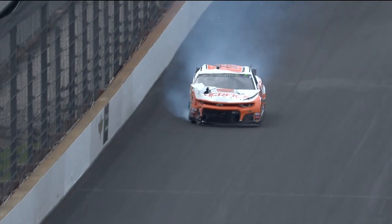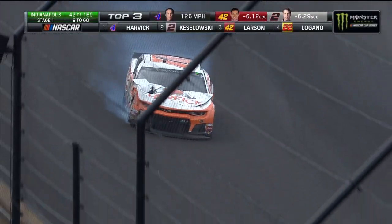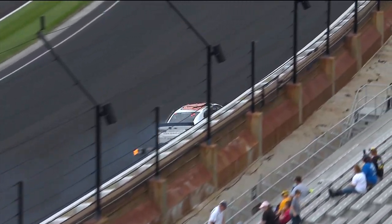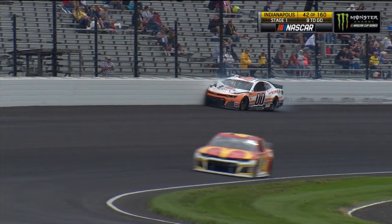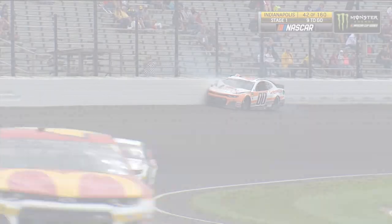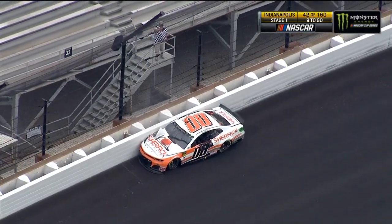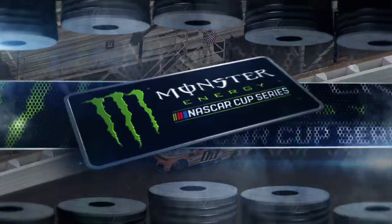Trouble in turn number one. Hard contact for Ryan Blaney — make that another car slamming into the outside wall as they come into turn number two. It's Landon Cassill. Landon Cassill just pile-drives the turn one SAFER barrier and rides the wall all the way through one and all the way through two. Very slow to get out of the car is Landon Cassill. A huge hit.